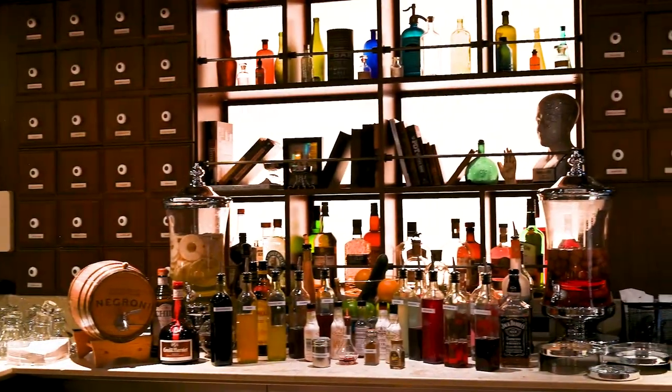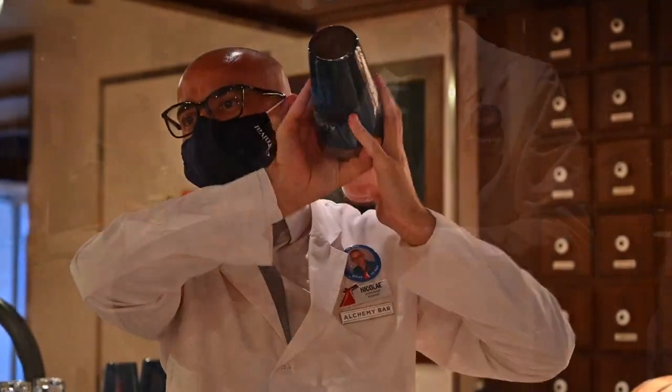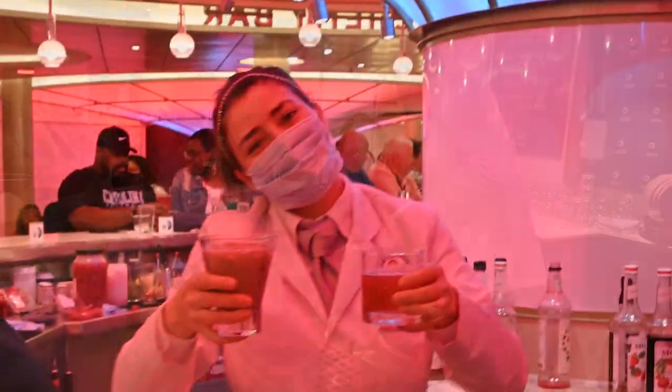The bar area will remind you of an old apothecary, and your mixologist will mix up whatever remedy you choose from the menu, or you can have them prescribe a custom elixir just for you.